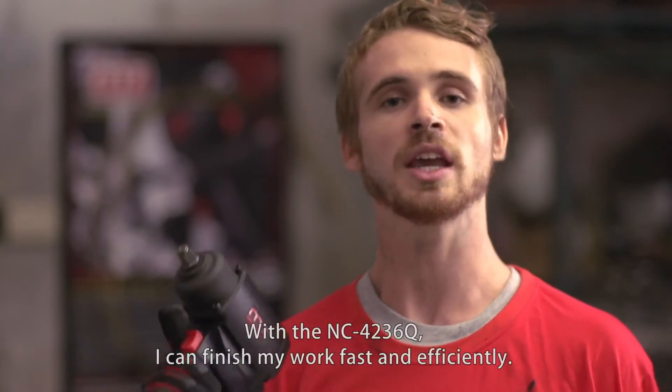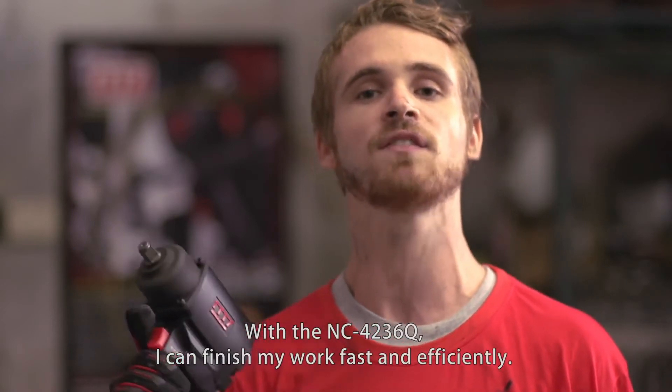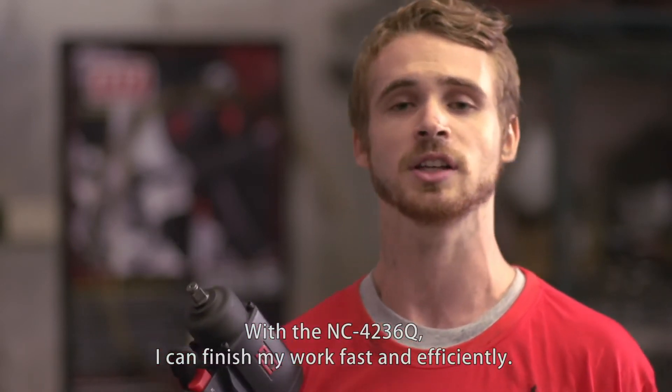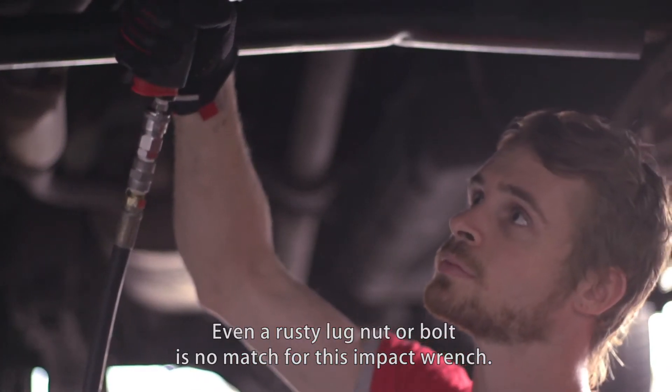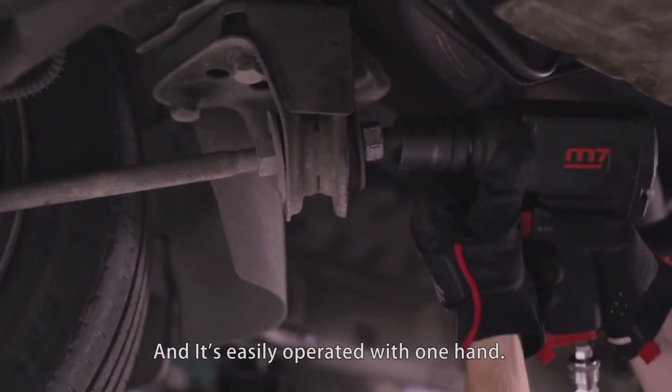It's amazing! With the NC4236Q, I can finish my work fast and efficiently. Even a rusty lug nut or bolt is no match for this impact wrench. It's easily operated with one hand.